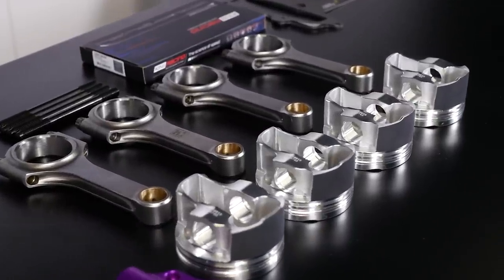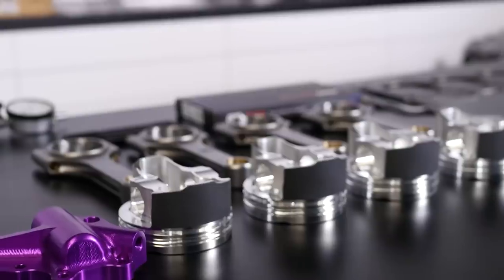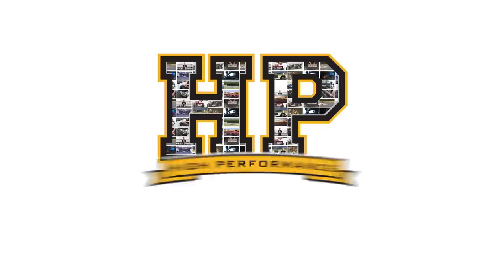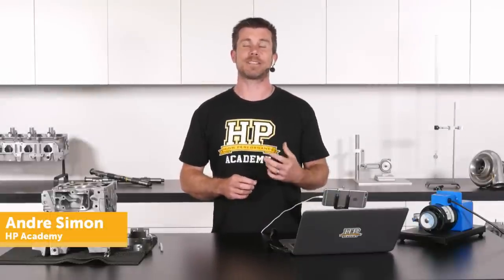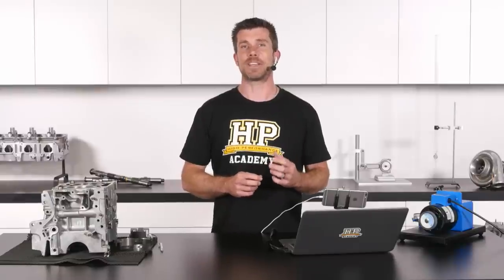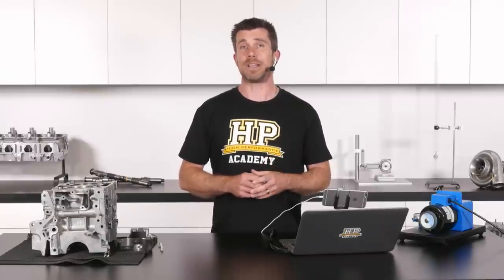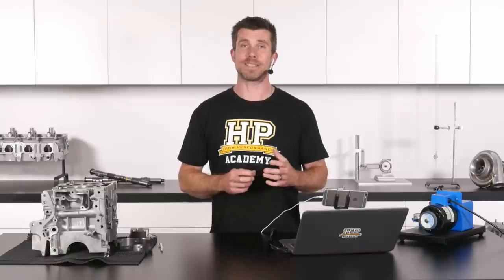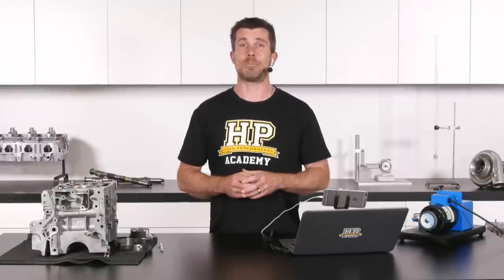Hi guys, it's Andre from High Performance Academy. In this webinar we're going to be discussing piston ring end gaps and how they can potentially destroy your engine. That's a purposely slightly controversial title. We're discussing a number of aspects related to piston ring end gaps, because there's a lot of misinformation out there in the wider performance industry about their effect on engine reliability. Most specifically, we're seeing a lot of pictures of damaged pistons where people jump to the conclusion that the damage is the result of insufficient piston ring end gap.